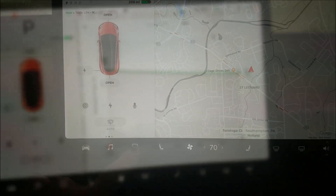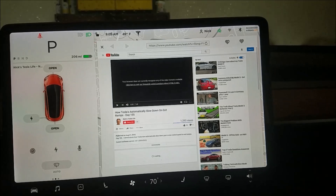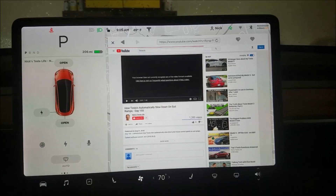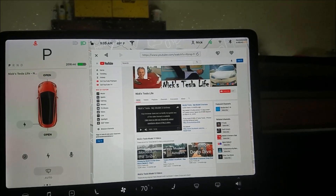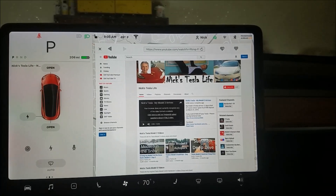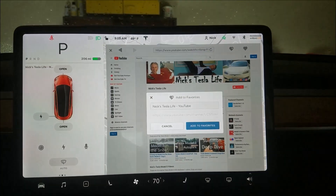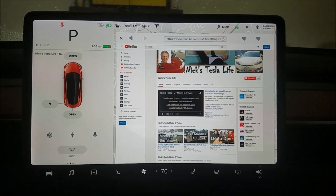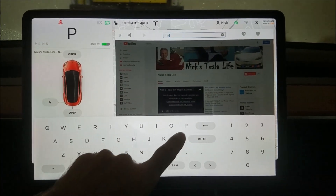Web — finally a web browser for Model 3 owners! I was at my website and YouTube channel last night. Let's go to the home page of my YouTube channel. You can add favorites — let's add that as a favorite: 'Next Tesla Life.' Then let's go to Tesla as another favorite.